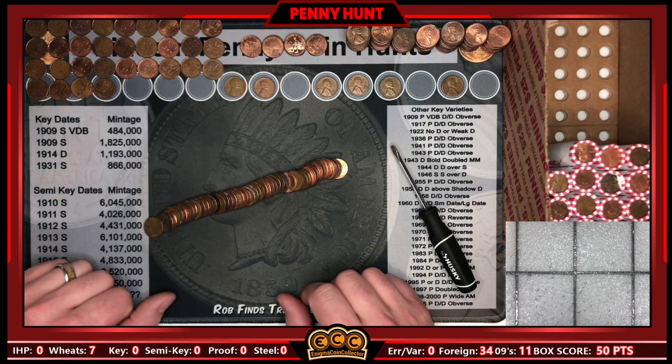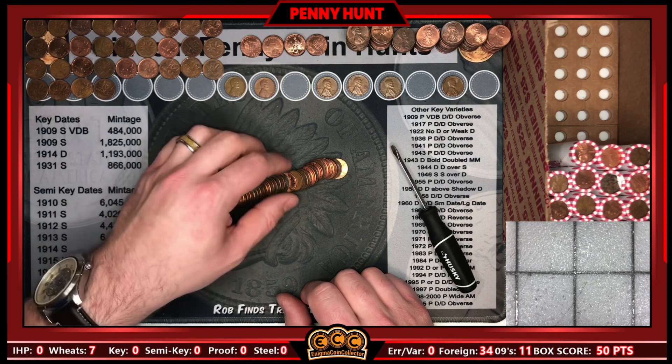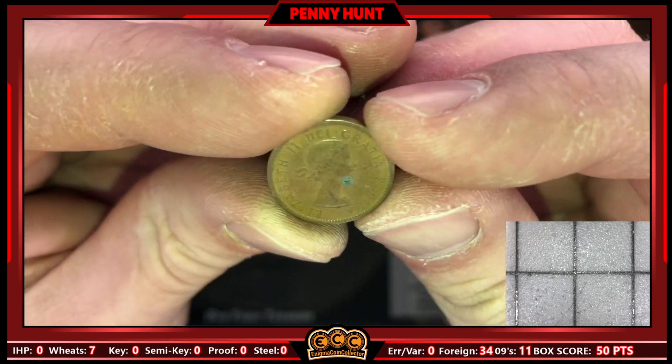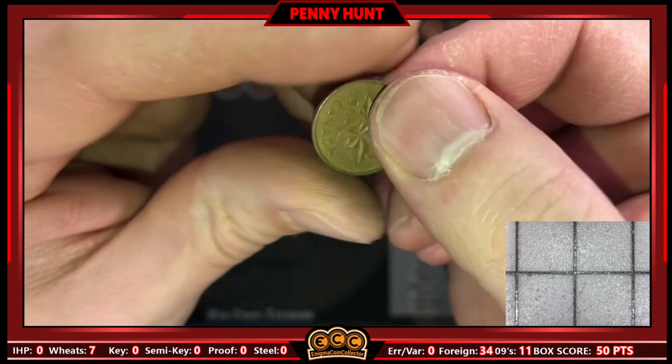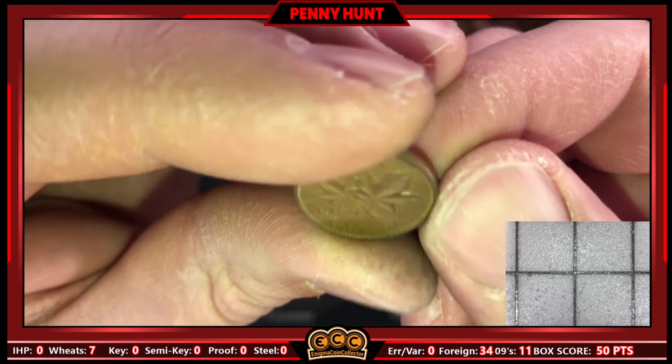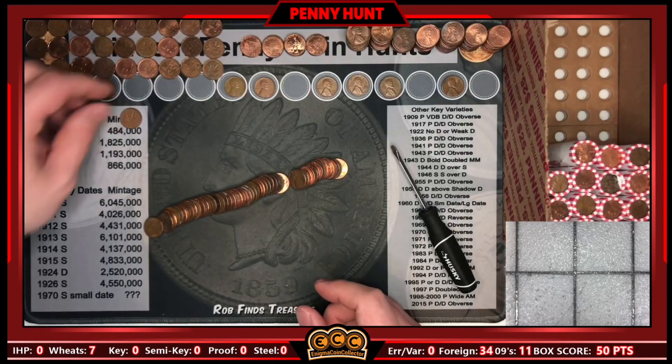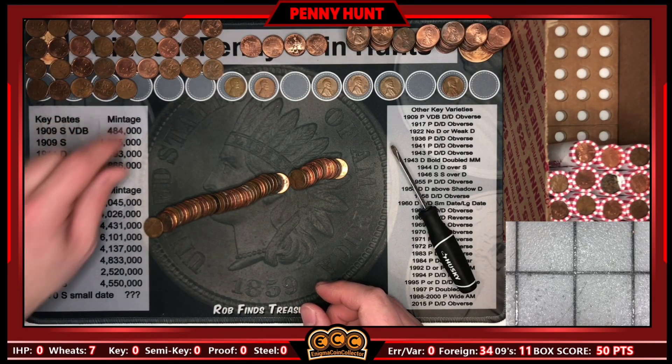I said I wouldn't bring you in for all the Canadians, but I will for this one — another young head on roll 31. It's our third 1964 of the box. Really cool. We'll add it as number 35 in terms of Canadians.